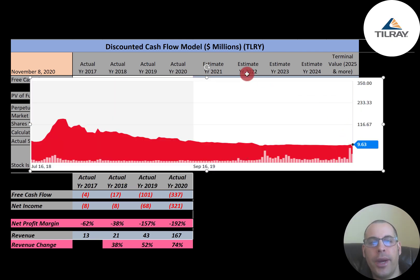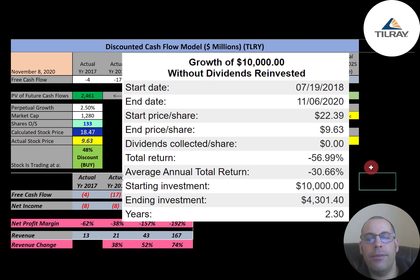Looking at where the stock has been trading since it IPO'd: the price increased dramatically right away, but then it's been in a downhill slide ever since, now sitting at a pretty low point under $10. If you invested $10,000 into this company when it IPO'd, you'd have $4,300 today — a 57% loss.